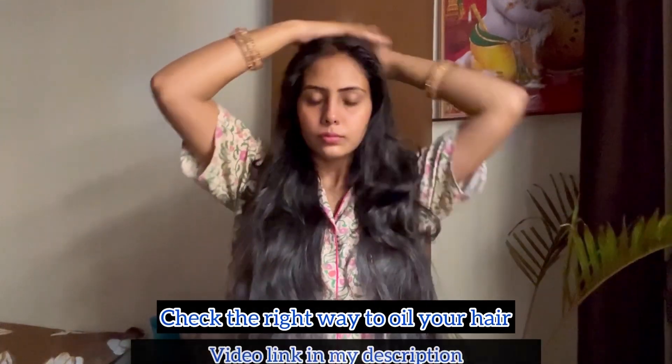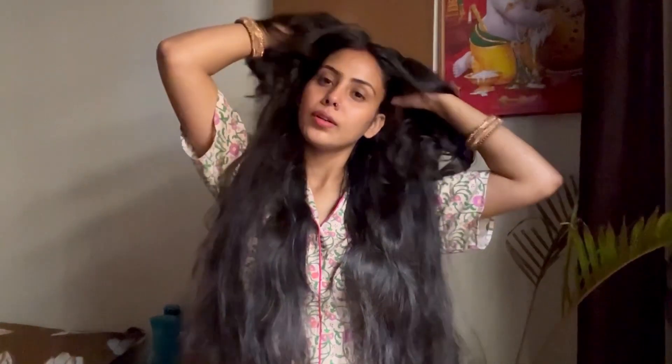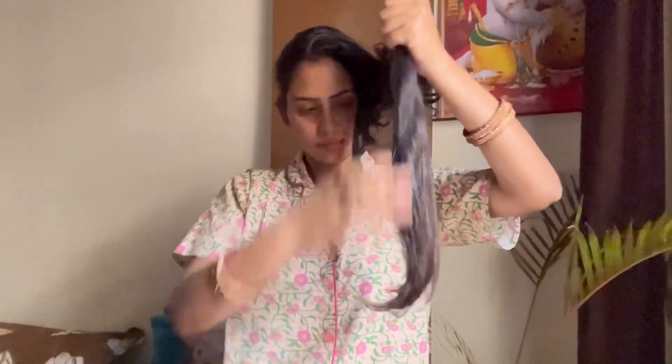Whenever I oil my hair, I always do a head massage. I've already made a video on which pressure points you should massage to promote hair growth — you can check that video, the link will be in my description. I am also trying the inversion method.